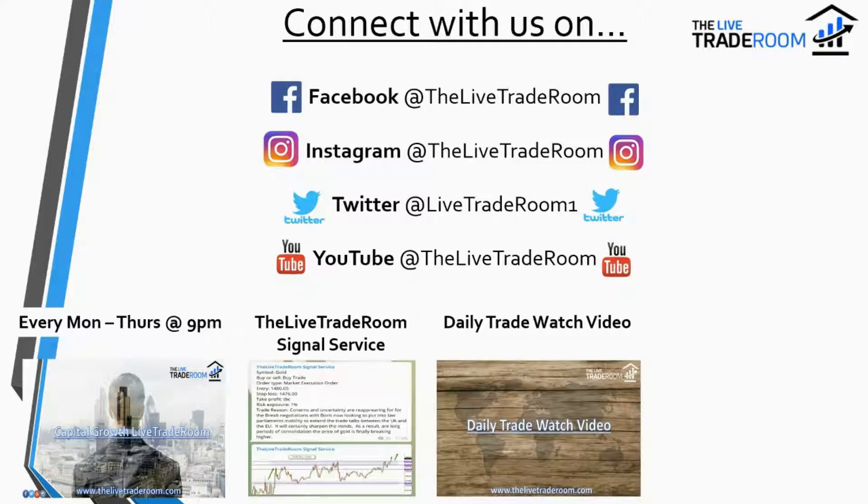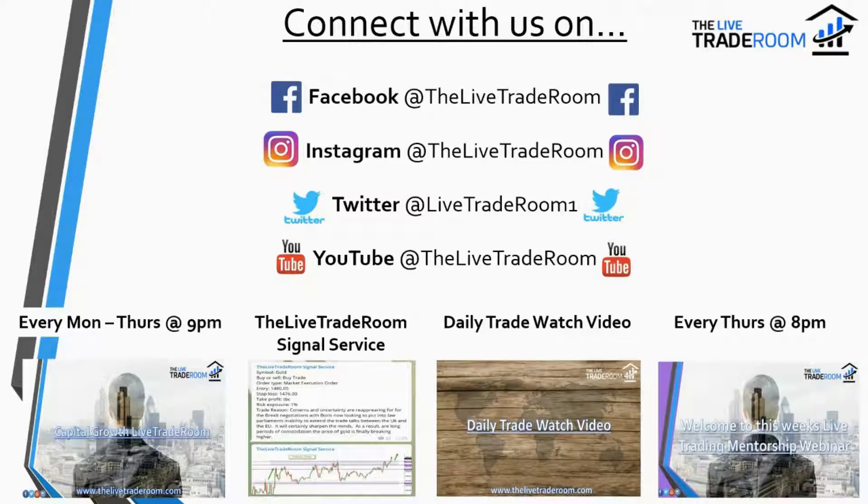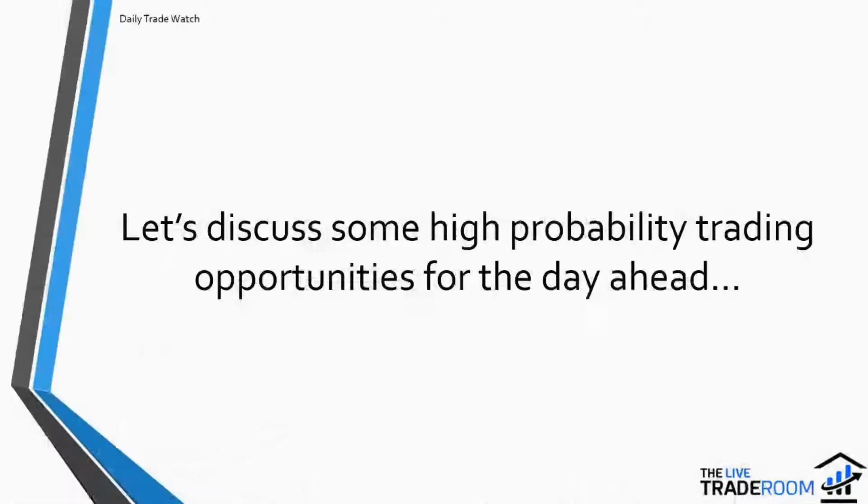We also have a daily trade watch video which goes out to our members before the general public. Every Thursday we have a live trading mentorship webinar where we answer questions and go through any trades — it's a really good learning curve for our traders. For more information on membership packages, go to www.thelivetraderoom.com. Please see our risk warning currently on screen and let's get straight in and discuss today's high probability trading opportunity.